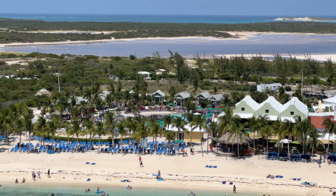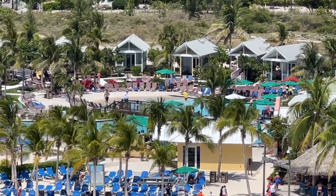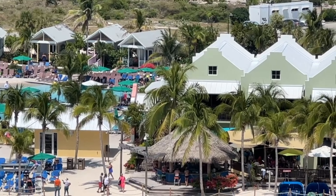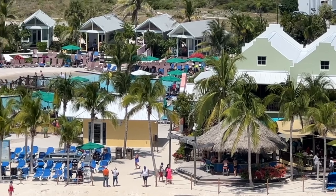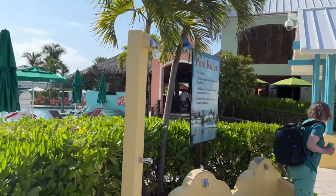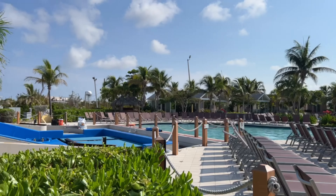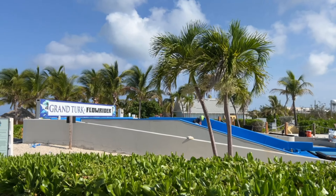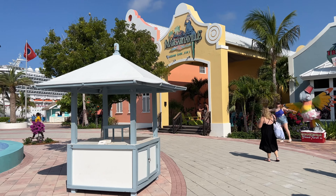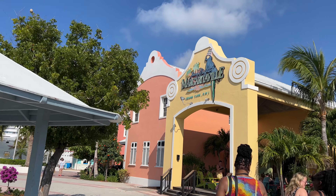Margaritaville is located right at the heart of the Grand Turk Cruise Center, making it easy to find. It is situated on the beachfront, so visitors can enjoy amazing views of the crystal-clear waters while they dine. This world-famous restaurant and entertainment venue is the perfect place to relax and have some fun. The menu features a wide range of dishes, including fresh seafood, burgers, salad, and sandwiches, with plenty of options for those with dietary restrictions. Of course, no visit to Margaritaville would be complete without trying one of their world-famous cocktails.